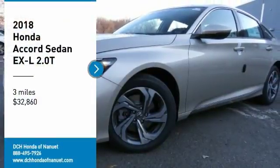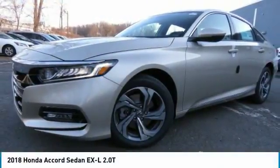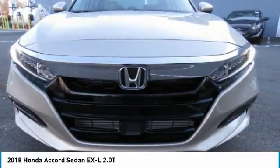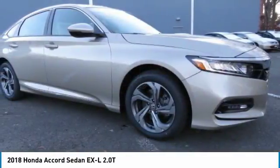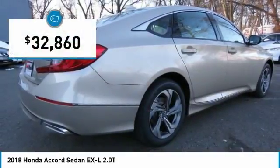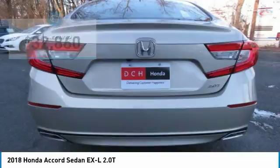Stop by and take a look at the 2018 Honda Accord. Ingeniously simple, yet overflowing with luxury and technological creativity. All that and more in the Accord, and it's priced below $35,000.